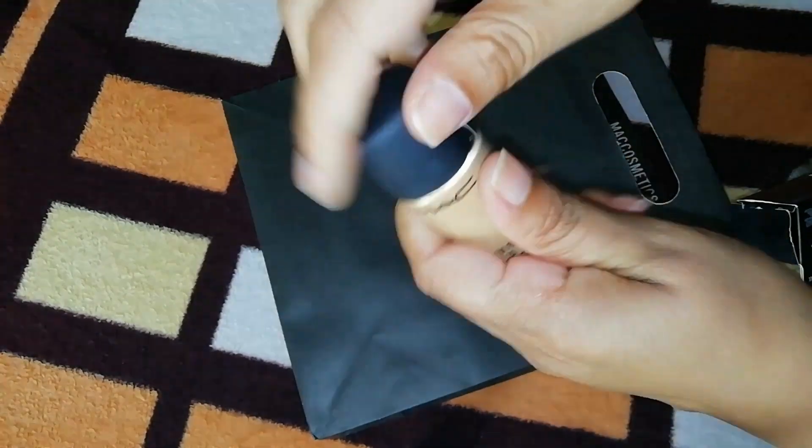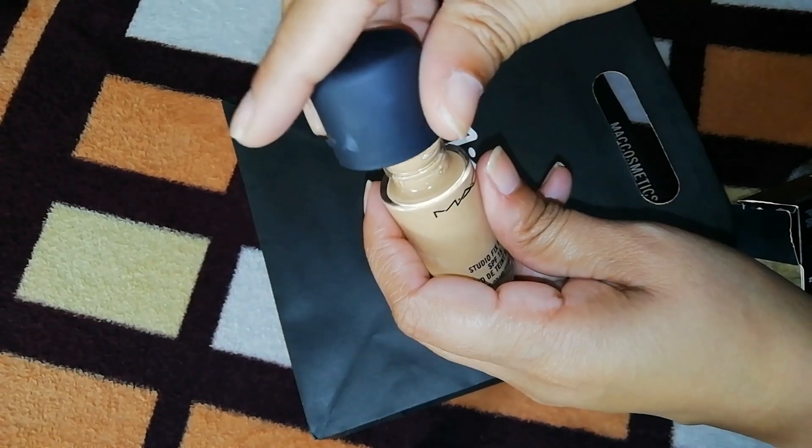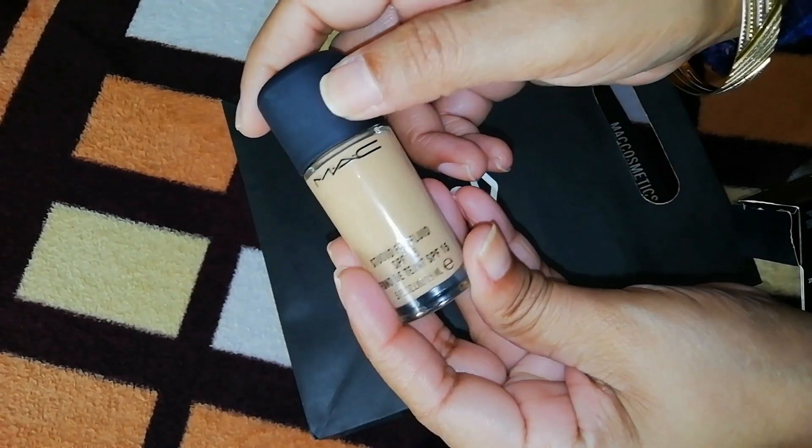You can see the manufacturing and expiry details. You get 15ml in a glass bottle. Friends, you don't get any pump with it — you have to buy that separately. You can see it is well filled. If you want to see more about it, I will show you in a short video.